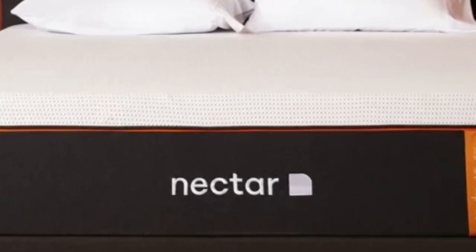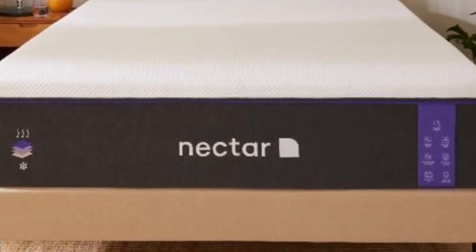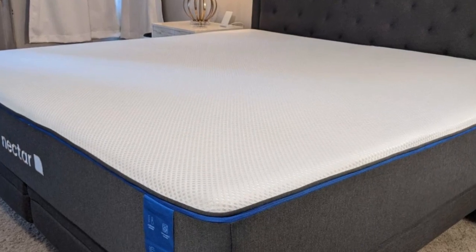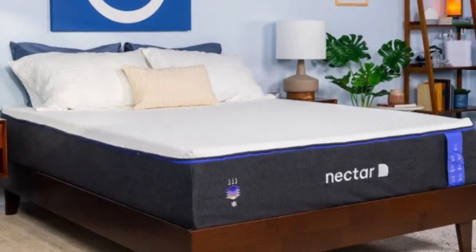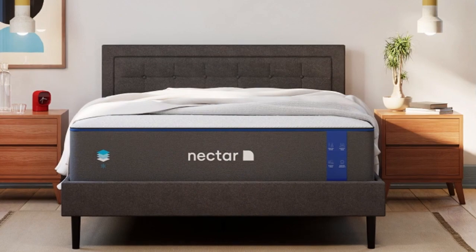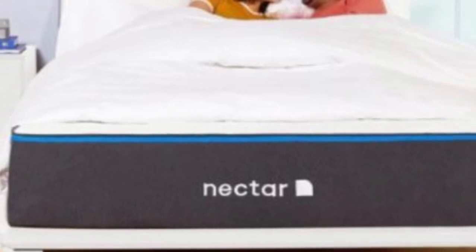While the Nectar mattress may retain too much heat for some people, the cooling gel and tensile fabric help it sleep relatively cool compared to some other memory foam models. The sticker price is quite approachable and Nectar offers free ground shipping anywhere in the contiguous U.S. Each purchase includes a sleep trial that allows you to test out the mattress for up to 365 nights, as well as a lifetime warranty for those who keep the mattress after the return period expires.